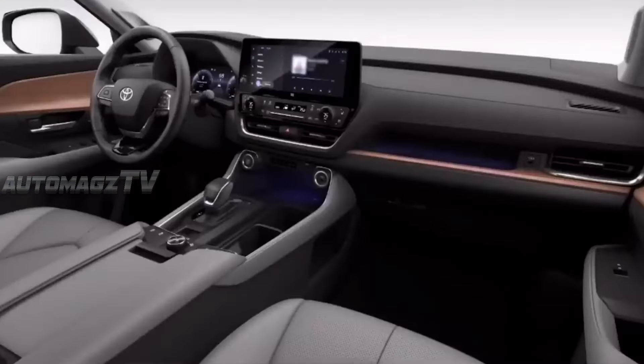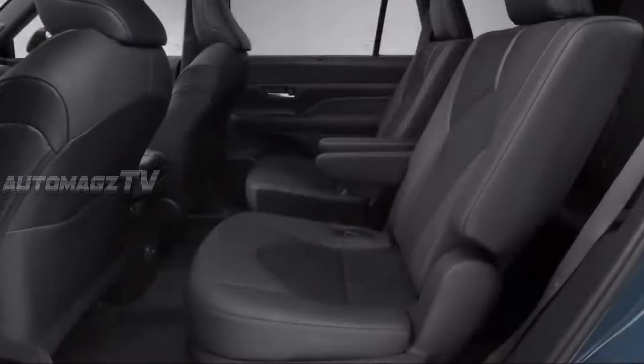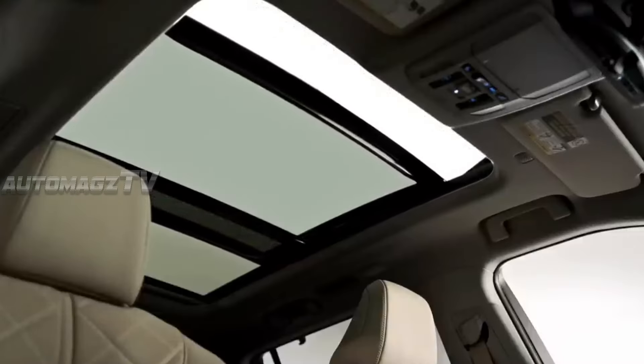Moving to the interiors, it's possible it will get a slight change in dashboard design to accommodate a bigger freestanding 10.25-inch infotainment system, and below it will be slimmer AC vents.